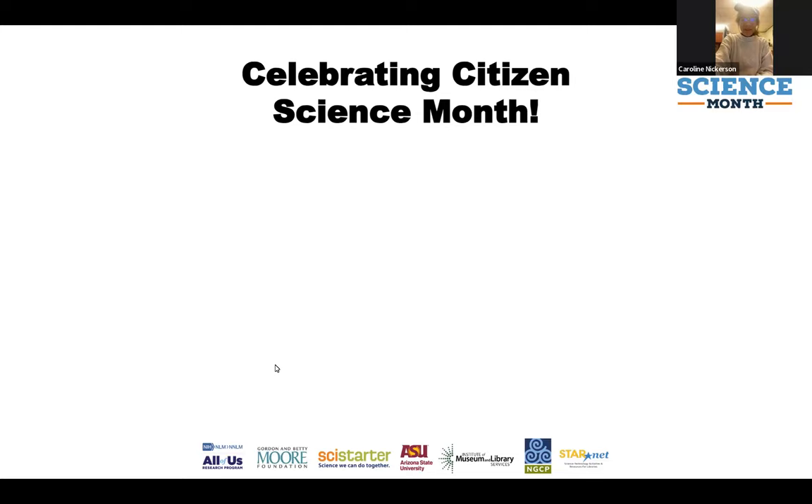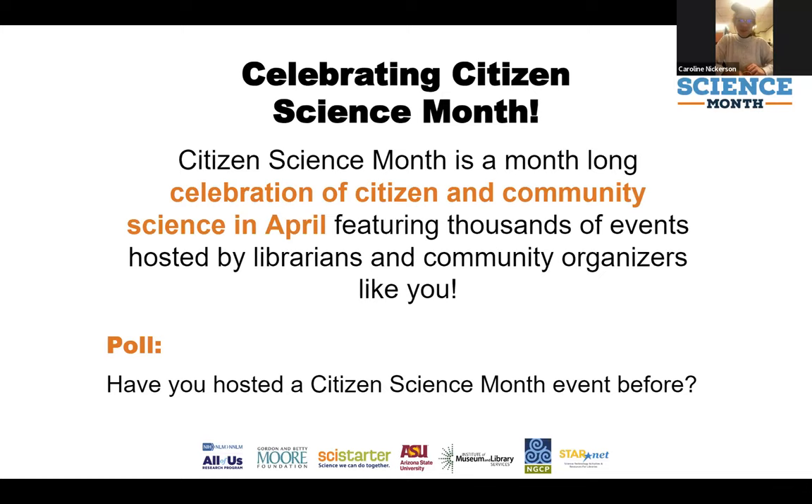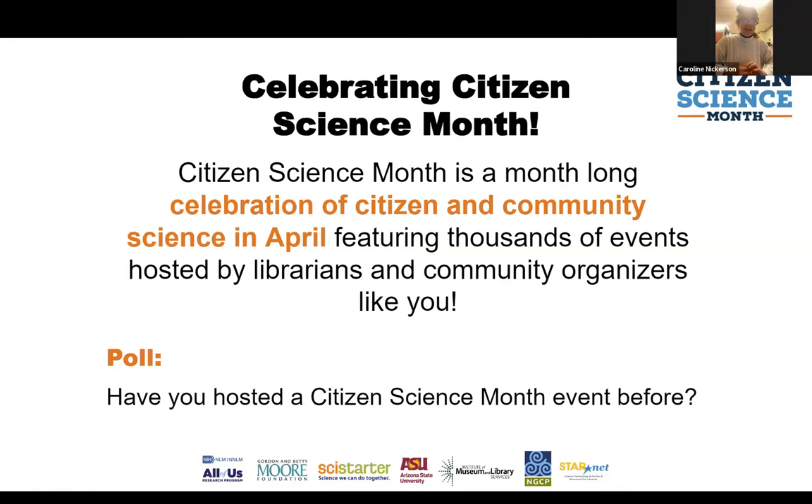Hello everybody. You were putting weather observations in the chat — you could submit those and those observations could turn into real data that researchers could use to understand the world. So, citizen science month — it's not this month. People always get confused. It's April, it happens every April, and we're doing this early so you have enough time to prepare. It's a month-long celebration of citizen and community science that runs all April and features thousands of events hosted by librarians, library staff, community organizations, and folks all around the world. We know libraries like lots of lead time, which is why we're doing this in December.